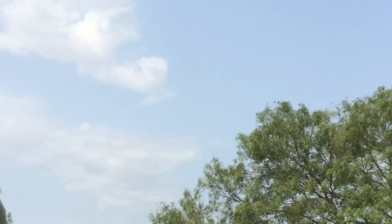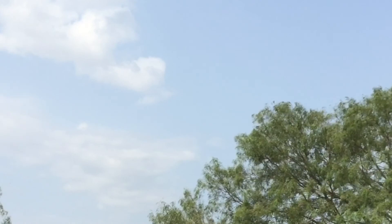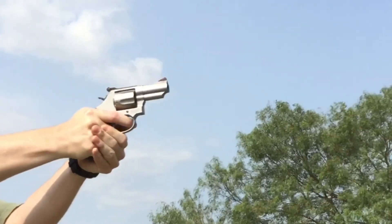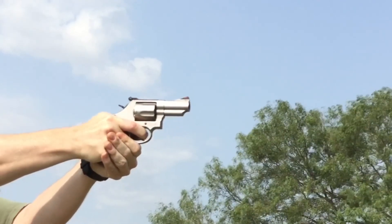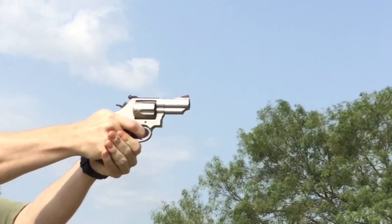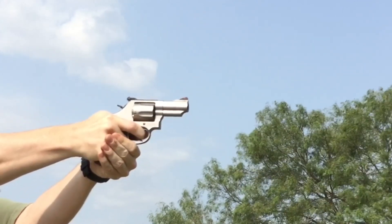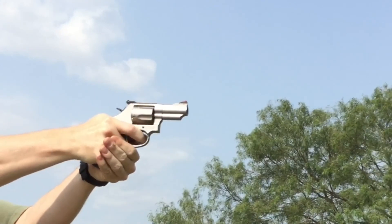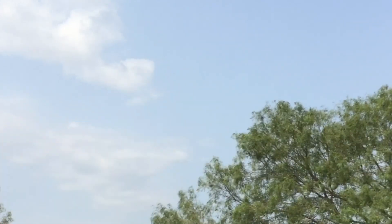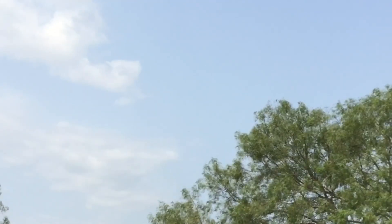44 Special pink, cold from the Model 69. 44 Special pink, hot from the Model 69.